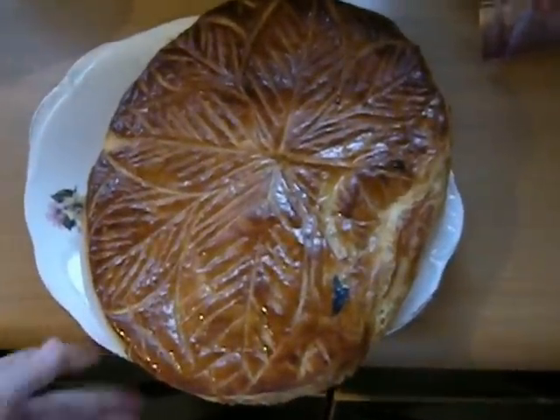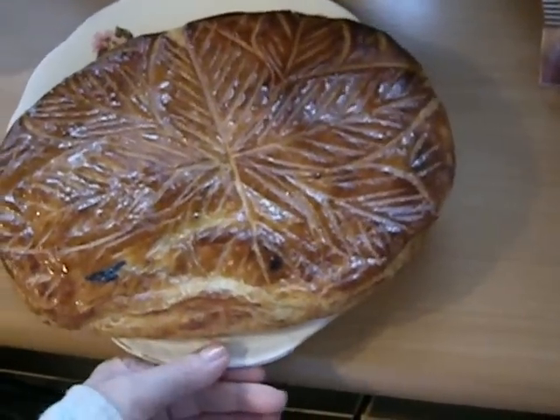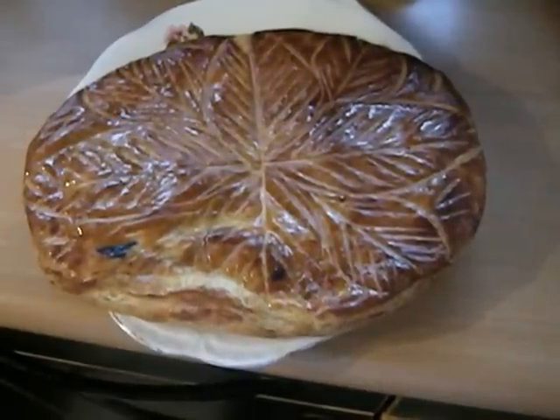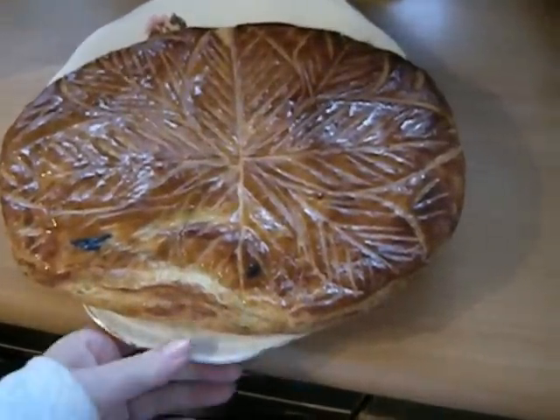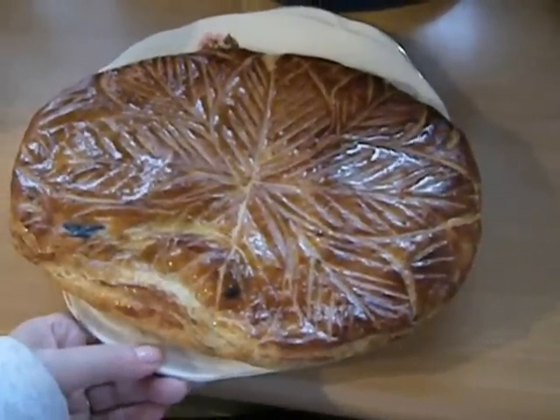These are usually done in France. These are epiphany cakes. These are usually done with almond paste in France, but every region is likely to have their own variety.